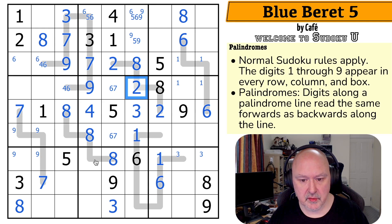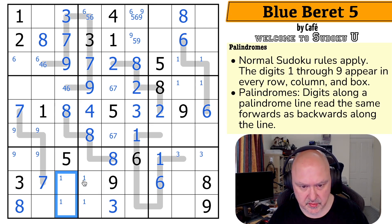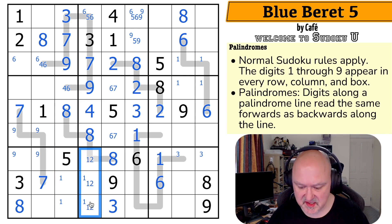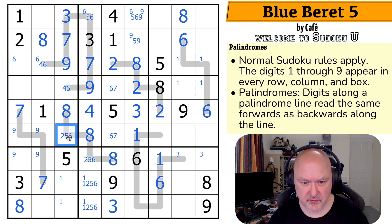The eight makes that the two — that was there from the very beginning. Sorry, I missed the Sudoku there, but that's okay. One in this column is now in one of those two, and the two in this column is also down here. So these are one, two, five, and six. This can't be one, so this is two, five, or six.